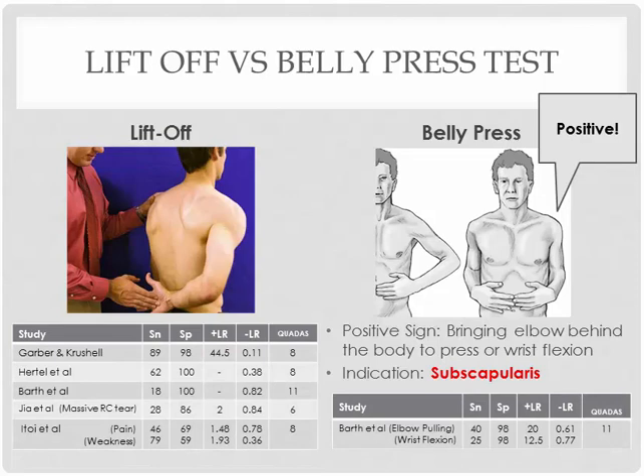In terms of the numbers, both tests are not going to be very effective in ruling out the condition, but for ruling in, I see very solid numbers across the board. Especially one value of 44 is a fantastic number with 98% specificity. Similar numbers here — a high ability to rule in the subscapularis muscle strain, but not so good for ruling out the condition.